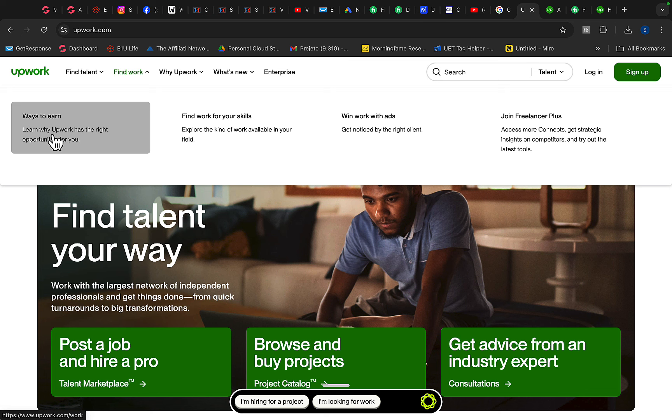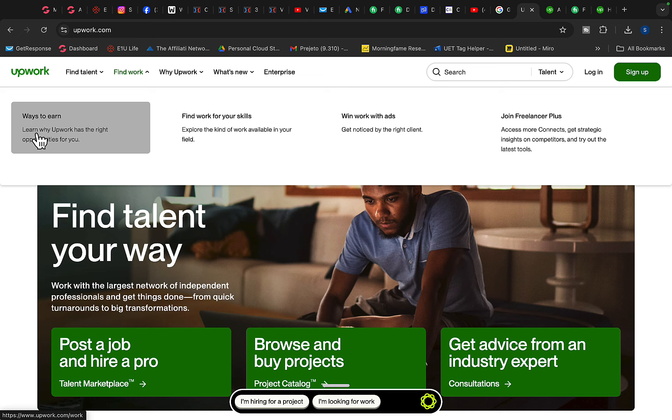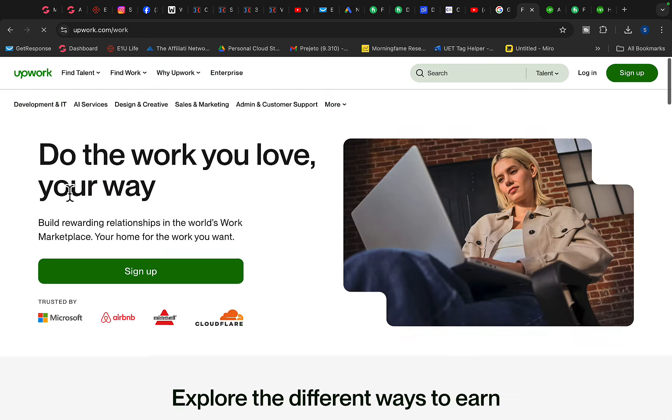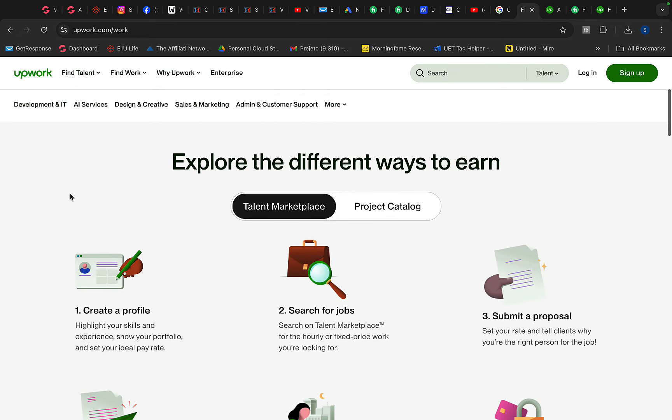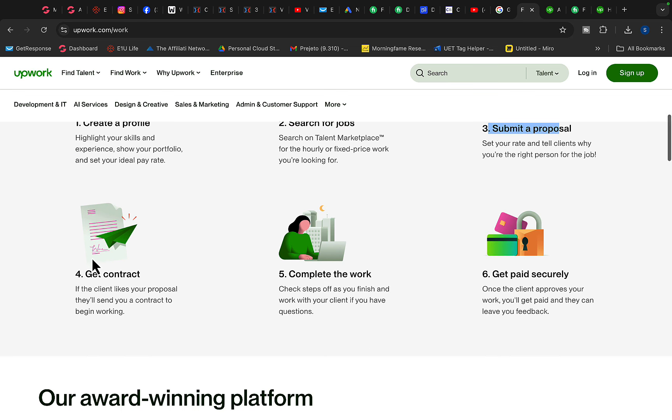You can go and make money with your skills. If you have different skills, you can simply start delivering those skills to other people and start earning money. Every single month you can basically replace your current job with freelancing. Click on Ways to Earn and you will see different ways to earn money with Upwork. Number one: create a profile, search for a job, submit a proposal, get a contract, complete the work, and get paid securely through Upwork.